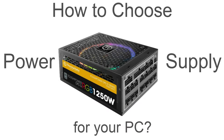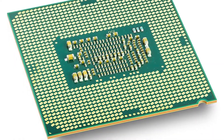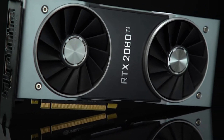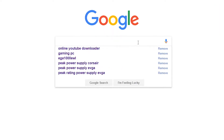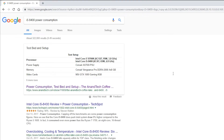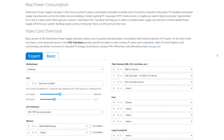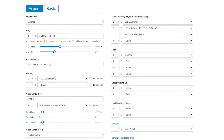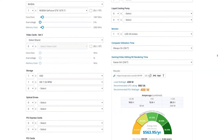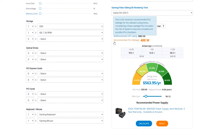So how to choose a power supply for your PC? First of all, find out how much power you actually need. CPU and GPU are the most power-hungry components in your PC. To know how much power they need, just Google your CPU or GPU power consumption, or go to the link in the description for this power supply calculator from Haunter Vision. Select all the parts of your PC and click calculate, and it will calculate how much power your PC needs. Then look for a power supply which can deliver the recommended wattage shown on the calculator.